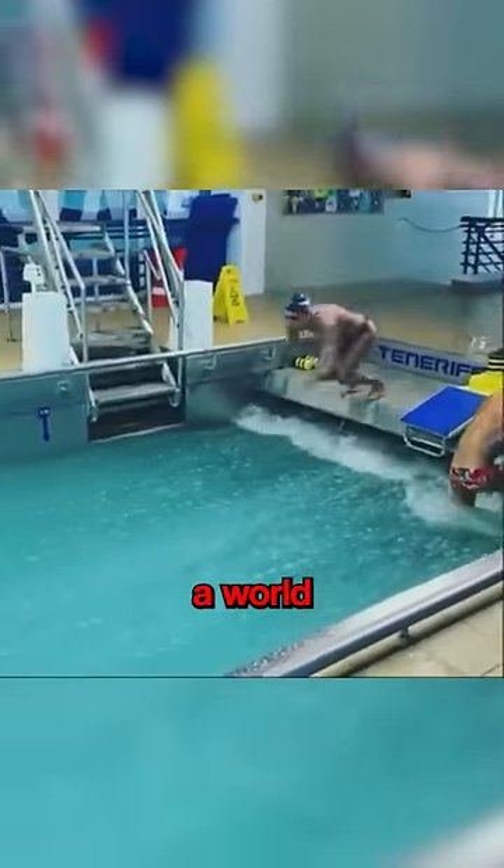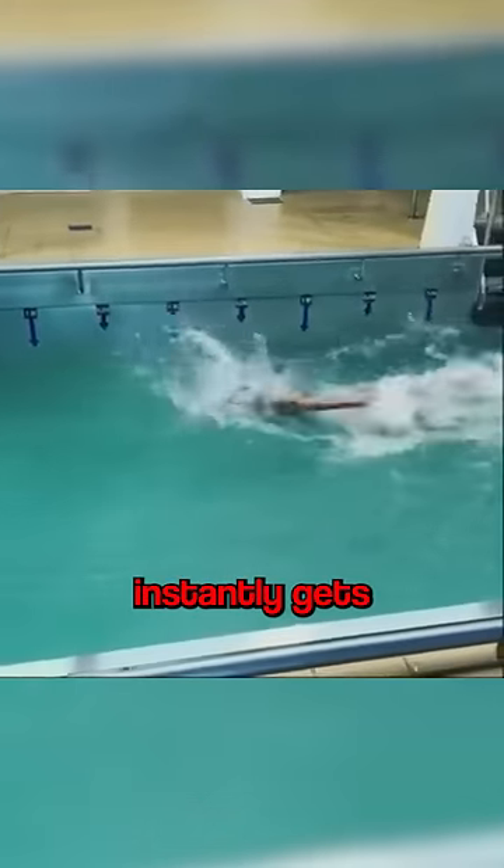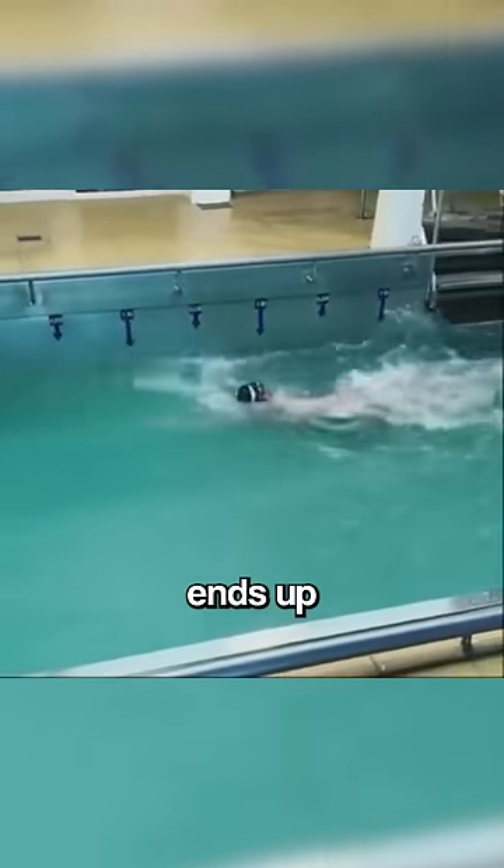And here goes the last diver, a world champion. He dives in headfirst, and it's pretty safe to say that if he can't pull it off, nobody can. He's very slim, which gives him an edge though. He swims as fast as he can, but almost instantly gets dragged backwards, and he, too, ends up back at the start.